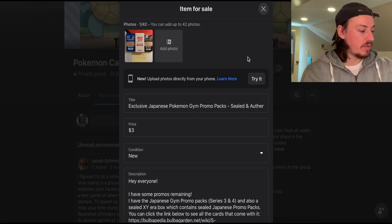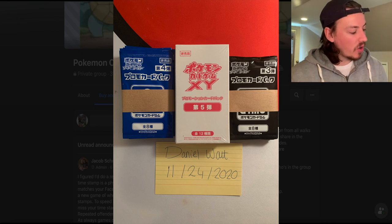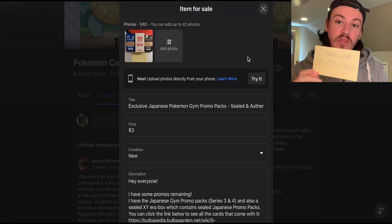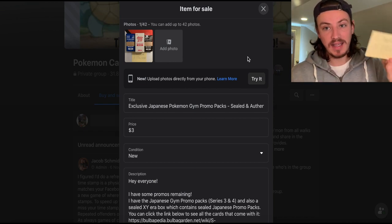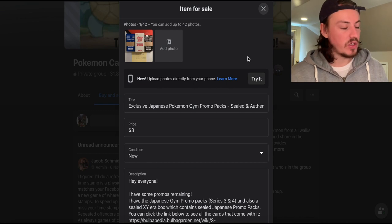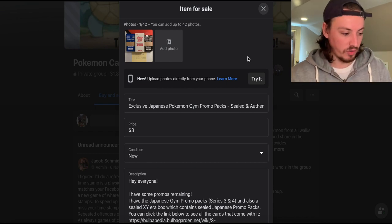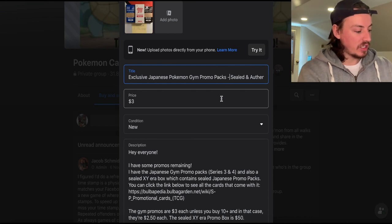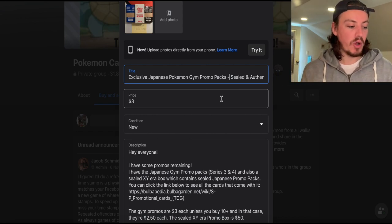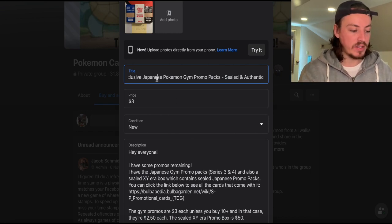I've put the image of my promos and promo box. The most important thing in these groups is that you always have a timestamp — your name and the date — to prove you have the product in hand at the time of posting. People do Photoshop, but as a good seller you must always have a timestamp. Moderators will delete your post if you don't have one, so it's really crucial.